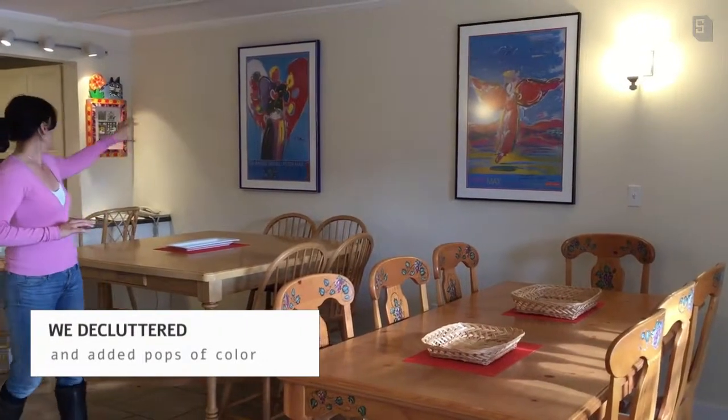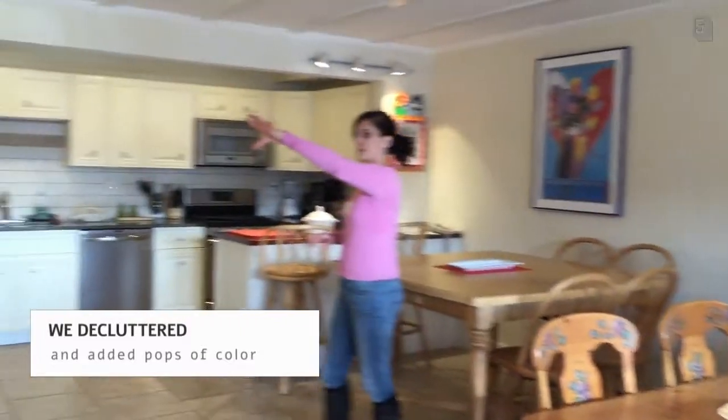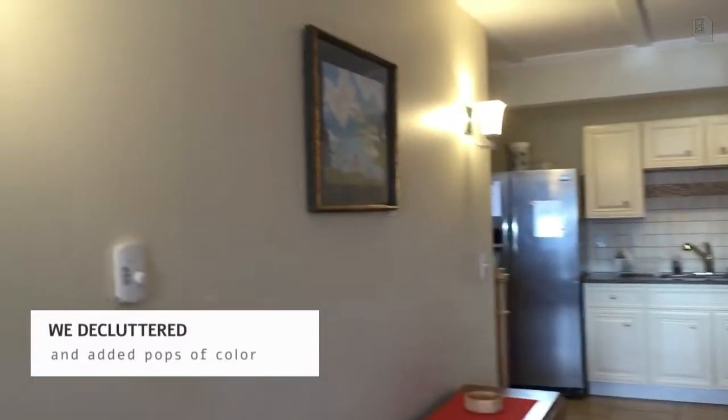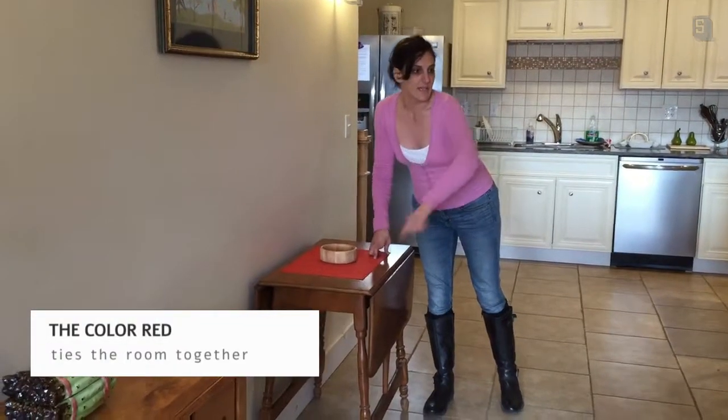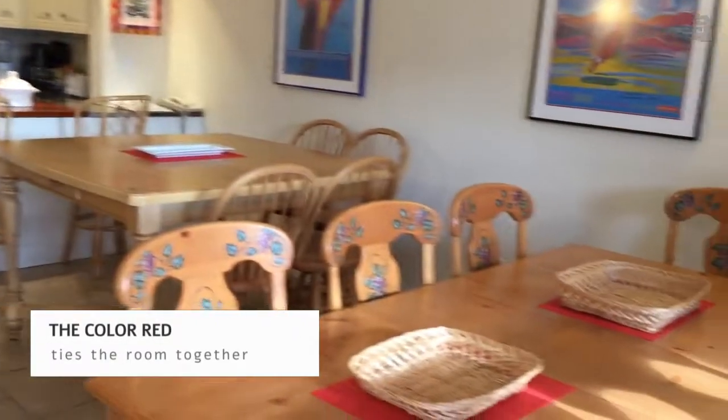This artwork was actually already here, but we then balanced it around the room with another painting here. And very simply took a neutral color — this nice orangey red — and matched it throughout the entire kitchen.